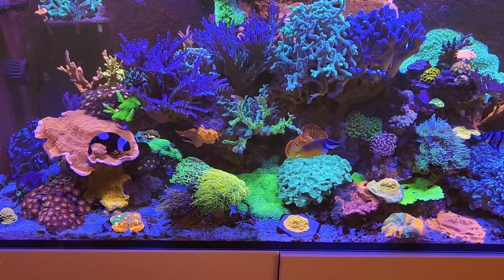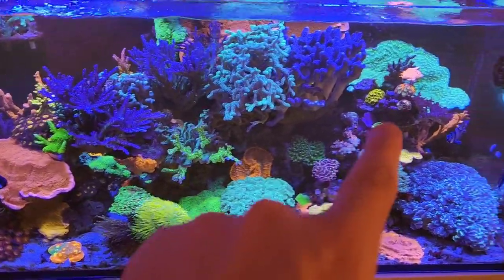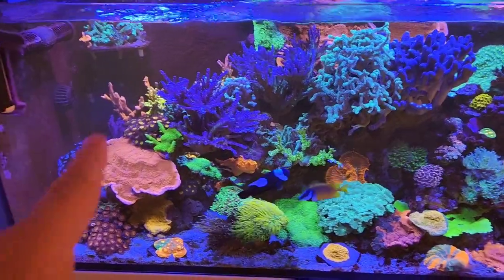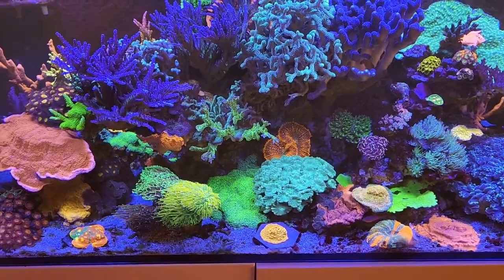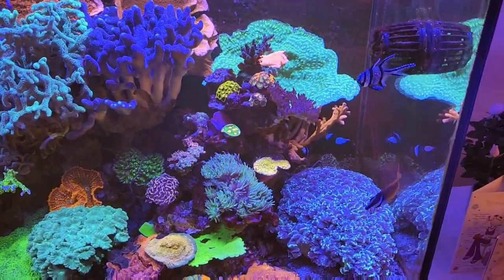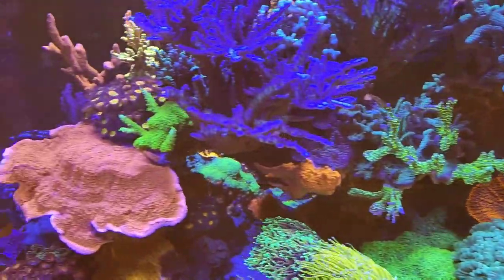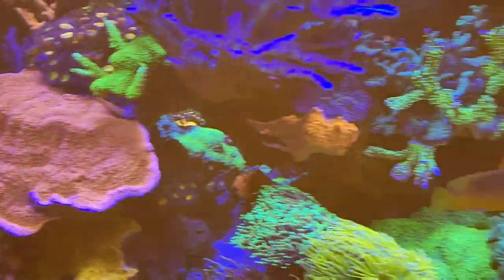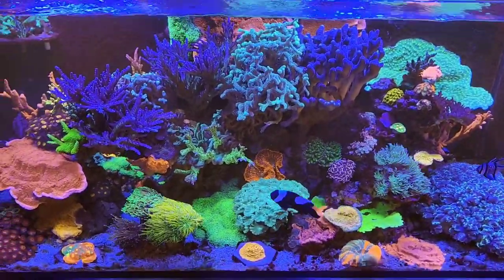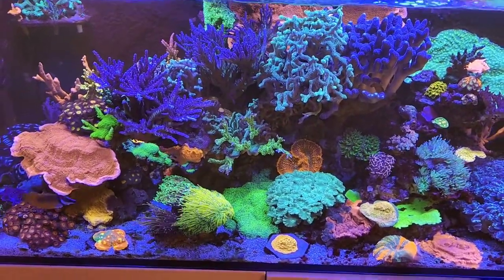The little blenny — not the goby, sorry — has been going around. He usually hides under the Hollywood stunner or sits on the edge of the zoa rock, or goes on the frag rack and just munches away. He's been helping out. This fox face basically just goes around and only eats algae. I fed the tank my usual food but he's not interested in that at all. I'm going to get a couple more fish — still undecided, but one of them will definitely be another algae-eating fish.